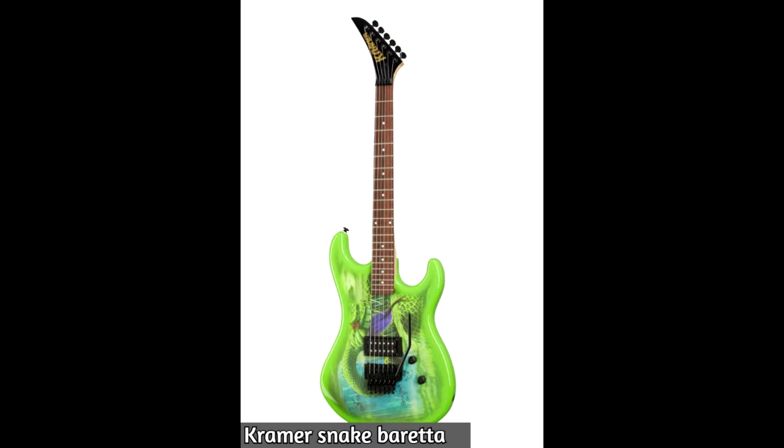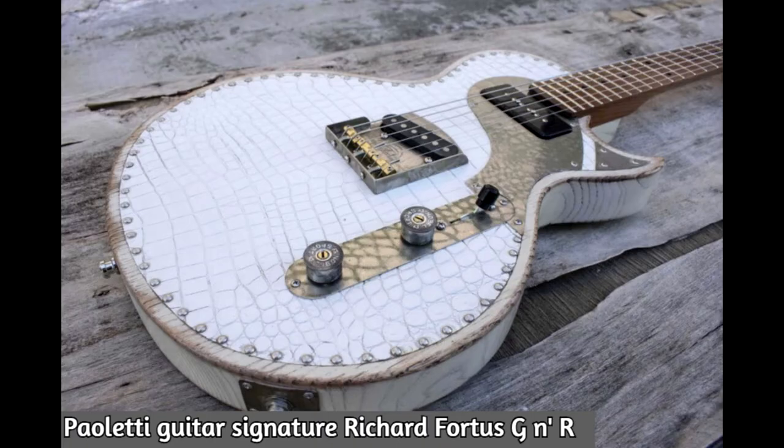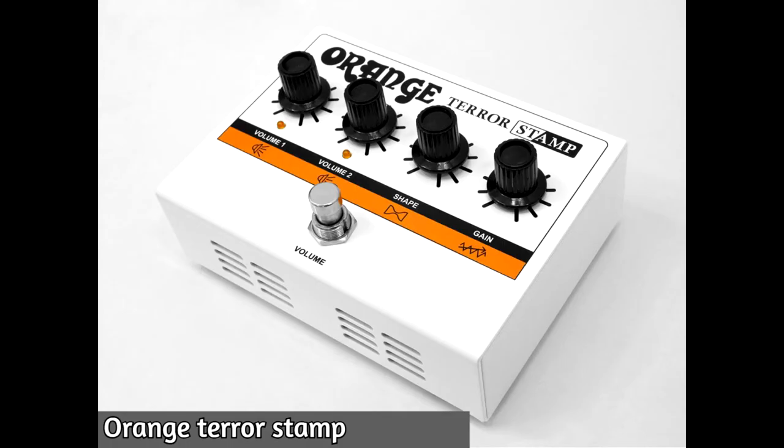This Kramer Snake Beretta guitar looked very, very cool with that snake design. The Gibson — I think it has a very cool tropical finish. Same with Paletti guitars — this is the signature model from Richard Fortus from Guns N' Roses, a good-looking guitar.